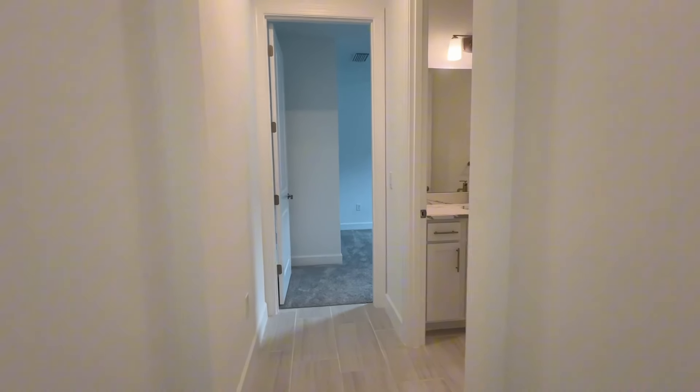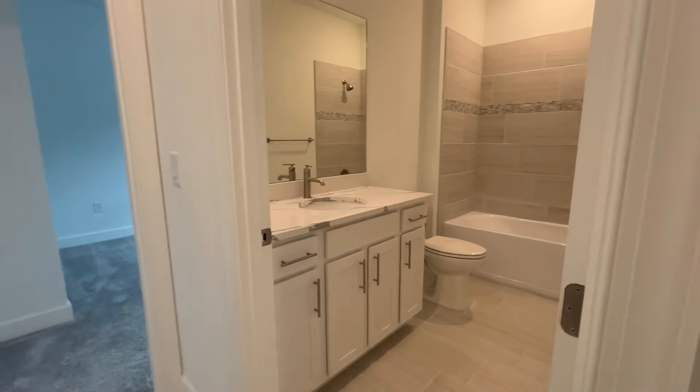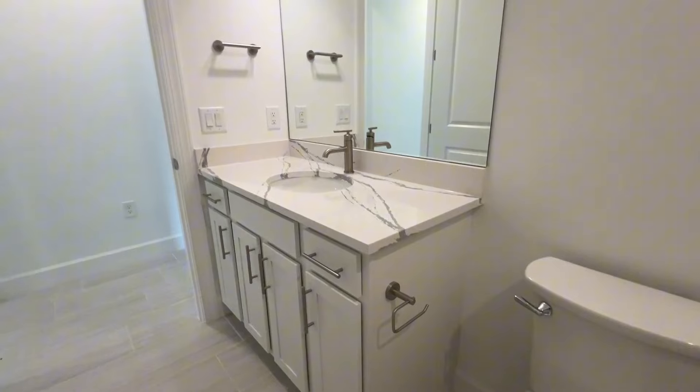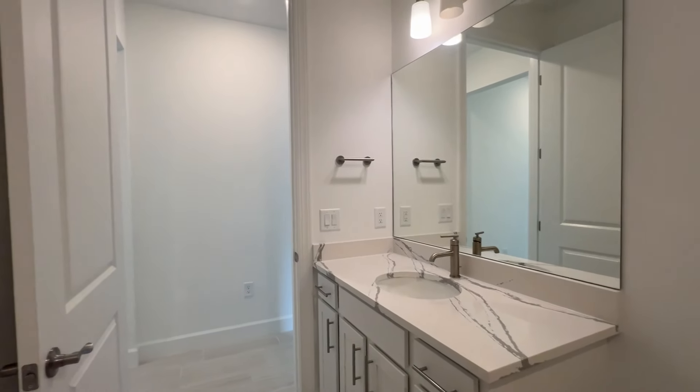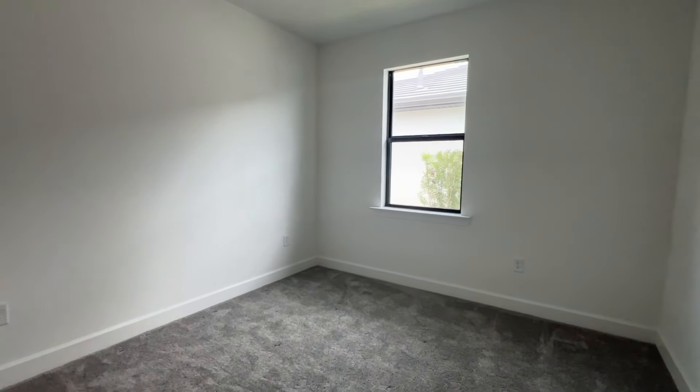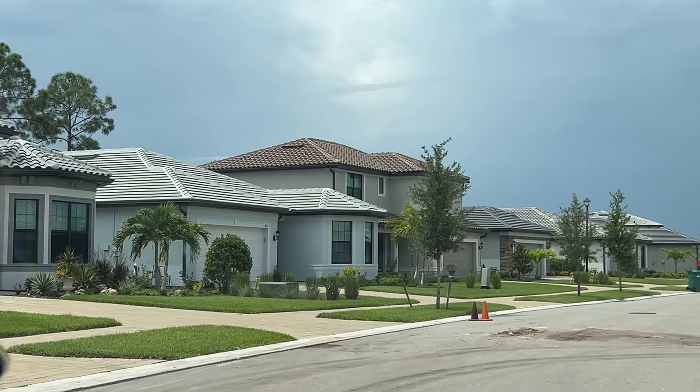Let's take you down the passage to show you the bathroom and the second bedroom. Coming down the passageway away from the den, this is the bathroom that both of these bedrooms have access to. There is a bath and shower combo and quite a lot of cabinets for a single sink. Then the second bedroom — a decent size, this one is carpeted, but you can definitely change that option and get tiles instead.